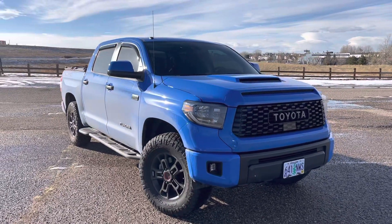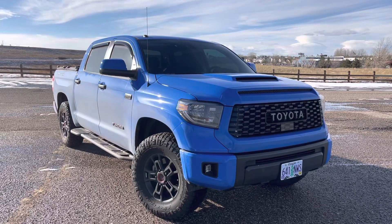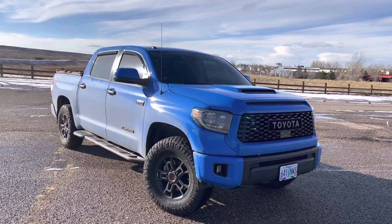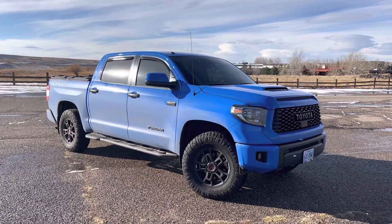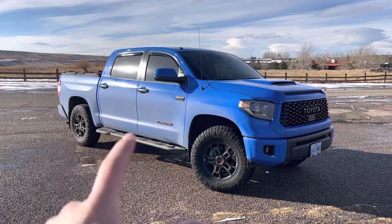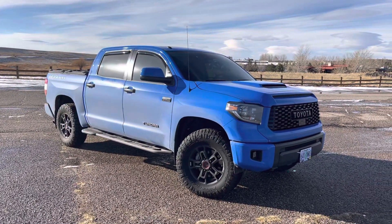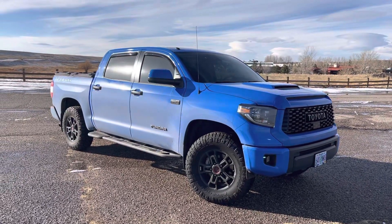I hope to pick it up at the end of December. It's going to be an ice cap white 2023 Sequoia TRD Pro with red interior — excited to share more on that. But in this video, I'm going to talk through the pros and cons of my ownership experience of this Tundra and really answer the forbidden question: do I regret buying it? I'll answer that here at the end.